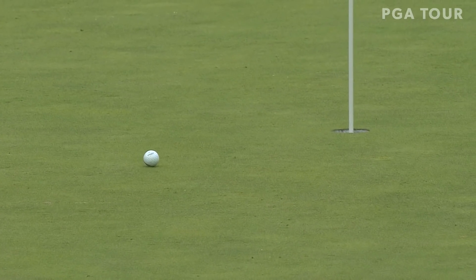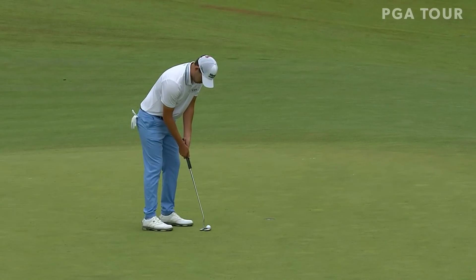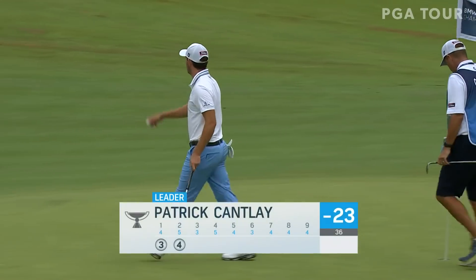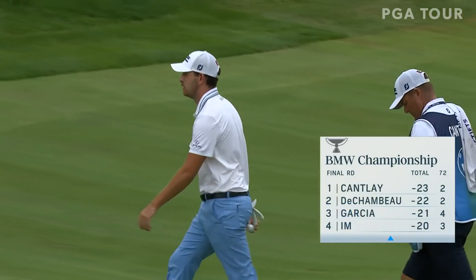It's a run out — pretty useful, beautiful touch. Cantley is looking for his fifth PGA Tour win, his first BMW Championship win, and his first playoff win.